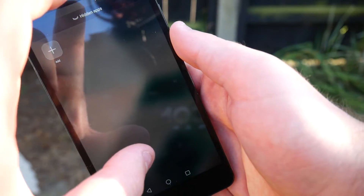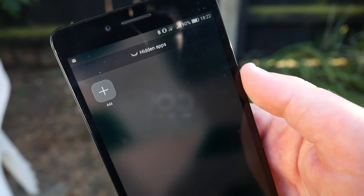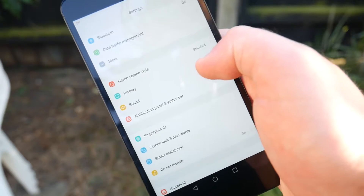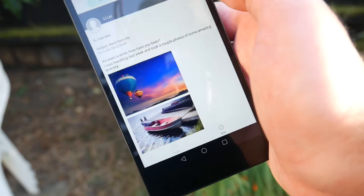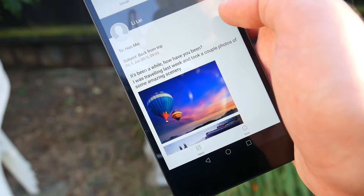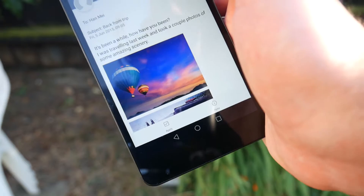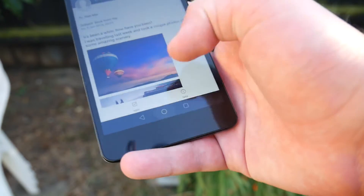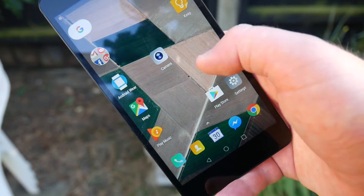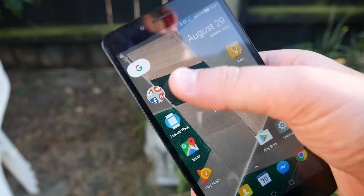If you reverse pinch you actually access your hidden apps, which currently is nothing. One of my favorite new settings is the fact that you can go to Display and it has a view mode with small, medium, and large, which changes the DPI of the screen, meaning that you can get as many icons on your homepage as you want. Looking at the Nexus launcher you get a 5x5 grid, or 4x5 because that top row is taken up.